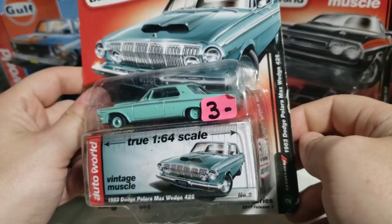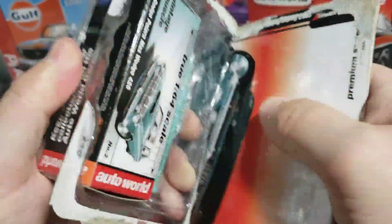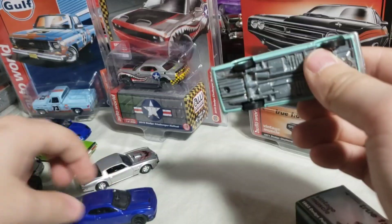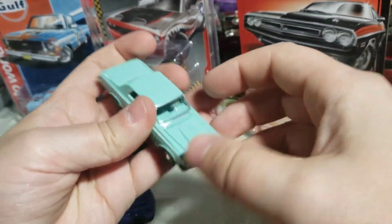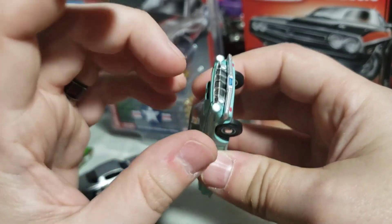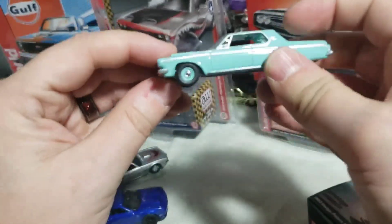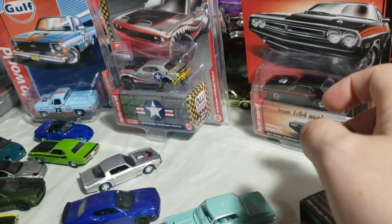Next up we've got the 63 Dodge Polara Max Wedge 426 — yes, I paid that much for this one, because these do not go cheap, but it did for me, so I had to grab it. I don't have the other three colors of this release — I know there's a red one for sure, and I want to say there's a black and a white. I'm not gonna force the hood open, but I'm very happy to get this one.